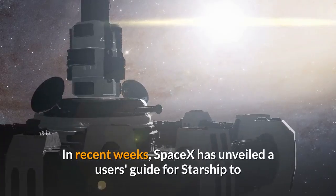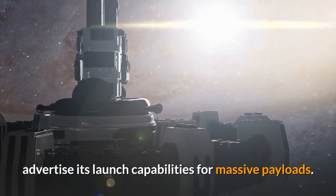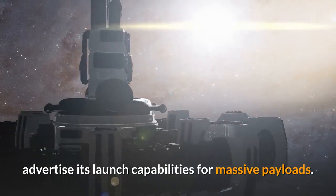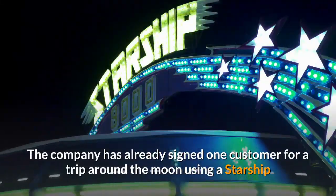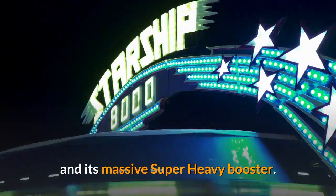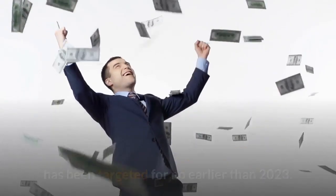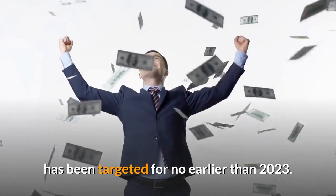In recent weeks, SpaceX has unveiled a user's guide for Starship to advertise its launch capabilities for massive payloads. The company has already signed one customer for a trip around the moon using a Starship and its massive Super Heavy booster. That trip, booked by Japanese billionaire Yasaka Miyazawa, has been targeted for no earlier than 2023.